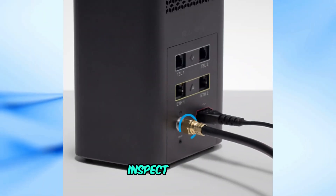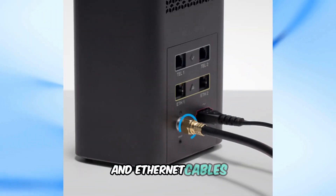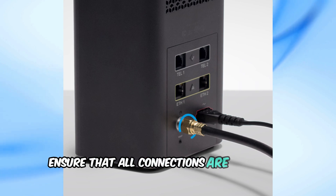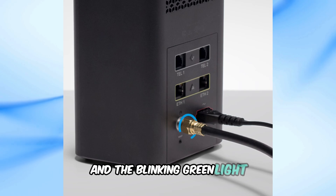Step 3: Inspect cables. Take a moment to inspect all your Cox cables and Ethernet cables. Ensure that all connections are tight and secure. Loose or damaged cables can cause connectivity issues and the blinking green light.